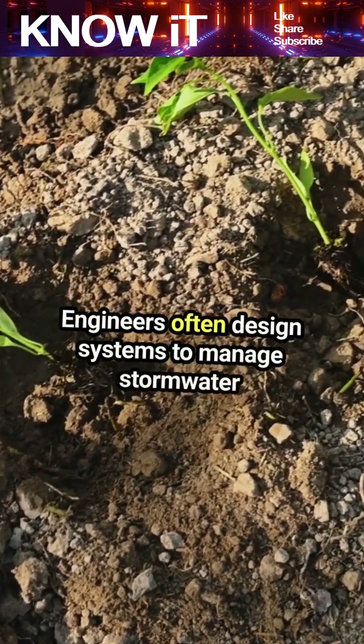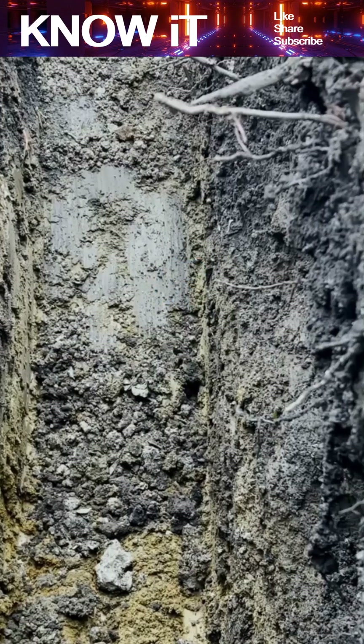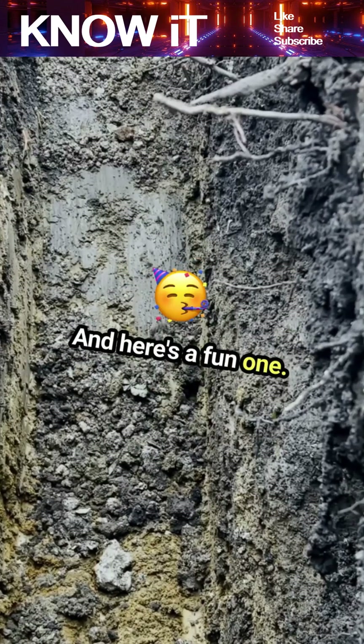Engineers often design systems to manage stormwater runoff, reducing erosion and protecting water quality. And here's a fun one: the weight of soil can be astonishing.